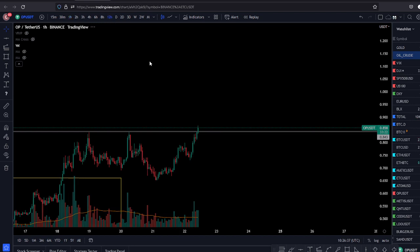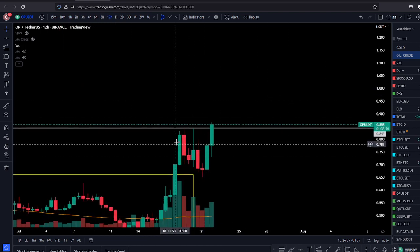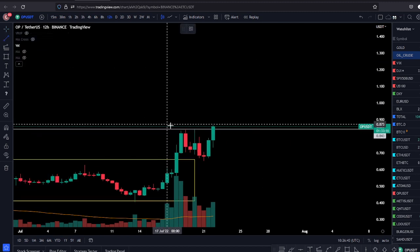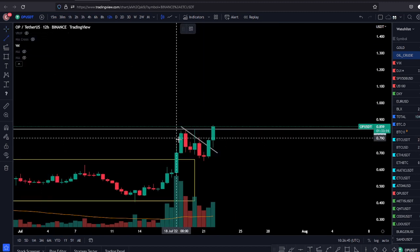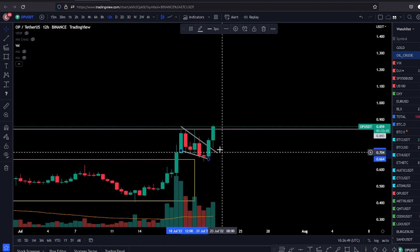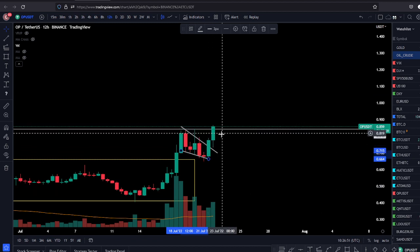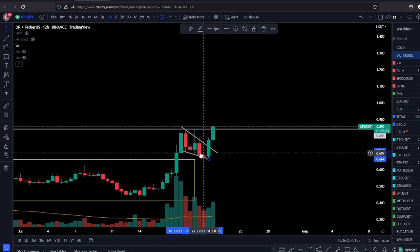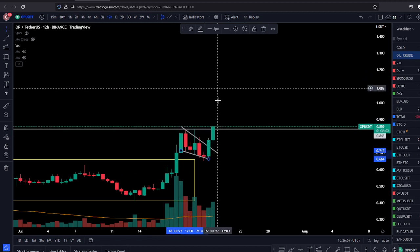If you look at the 12-hour chart as well, this looks very nice — a bull flag on the 12-hour. It looks like a very nice continuation setup. Of course, everything can fail. If Bitcoin drops or the dollar bounces, this thing can pull back and run later. But to me this looks like a bull flag that's ready to pump.